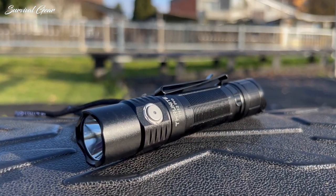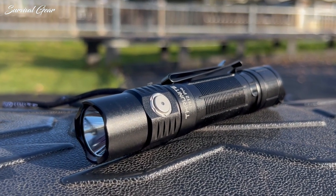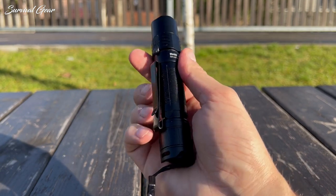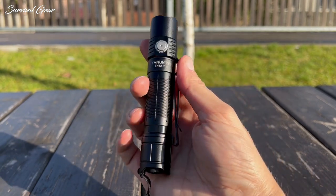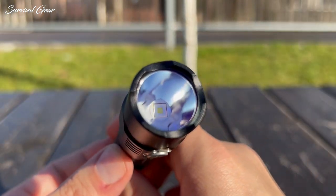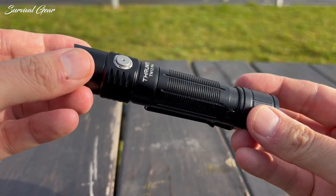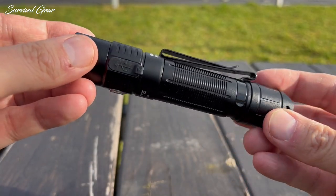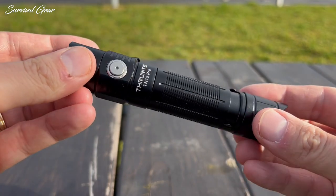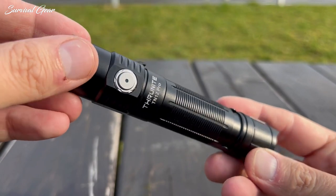The TN12 Pro caters to those in need of a potent tactical flashlight that doesn't take much space. The unit weighs in at only 85 grams, arrives in a hard anodized 6061 aircraft-grade aluminum body with a smooth black semi-matte finish, and boasts a toughened glass lens with anti-reflective coating. The body section has small, deeply milled lines that provide a significant amount of grip, even in cold and wet conditions, and its cooling fins on the bezel allow for adequate heat dispersion.